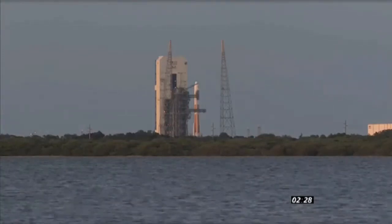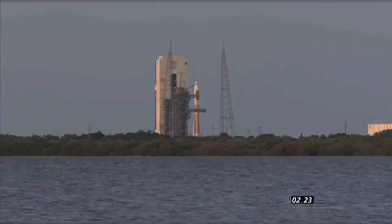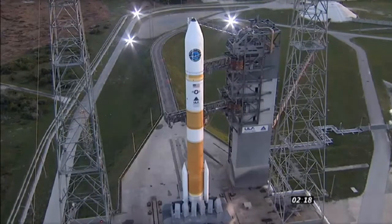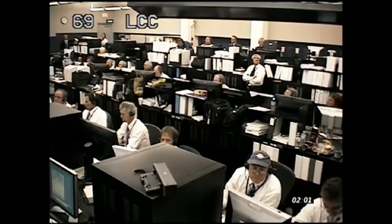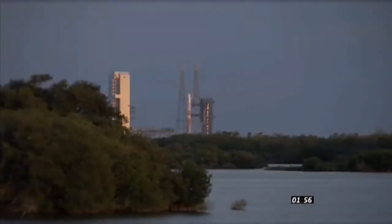Once the rocket lifts off, it will only take about thirty-three seconds to reach Mach 1, or the speed of sound. T-minus two minutes running. Hydraulic press at four thousand. TBC LH2 at flight pressure and flight level.